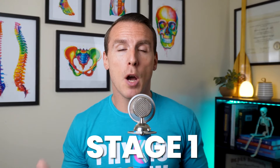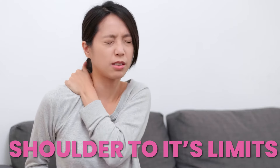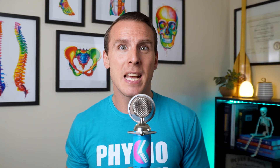In stage one, often called the pre-freezing phase, you might start to notice something's off. This stage can last up to three months and brings sharp pain when you push your shoulder to its limits, a constant ache even when you're resting, and trouble sleeping. You'll feel like your shoulder is inflamed, but there aren't any major restrictions in movement yet. At this point, it's very easy to mistake it for shoulder impingement, since the shoulder doesn't seem too restrictive.